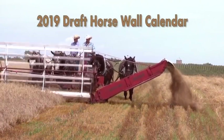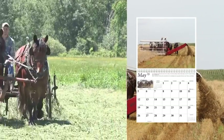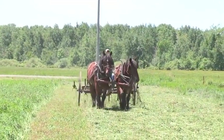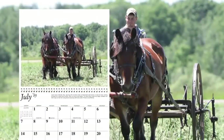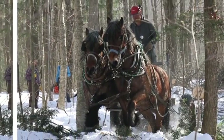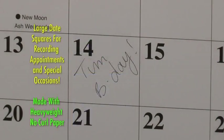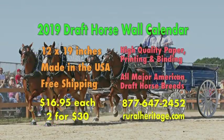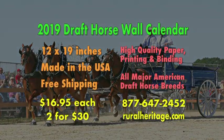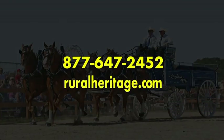We started publishing the draft horse wall calendar 40 years ago. It quickly became a holiday tradition for families to give and receive our calendars. Many tell us it wouldn't be Christmas if there wasn't a draft horse calendar under the tree. We've always found the best, most interesting photos showing a variety of draft horse breeds put to a wide range of tasks — from threshing oats, making hay, logging hardwood, and performing before appreciative crowds. This year is no different and the quality hasn't changed either. They cost $16.95 each, postage paid, and prices go down as you buy more. Visit www.ruralheritage.com to order or call toll free 877-647-2452.